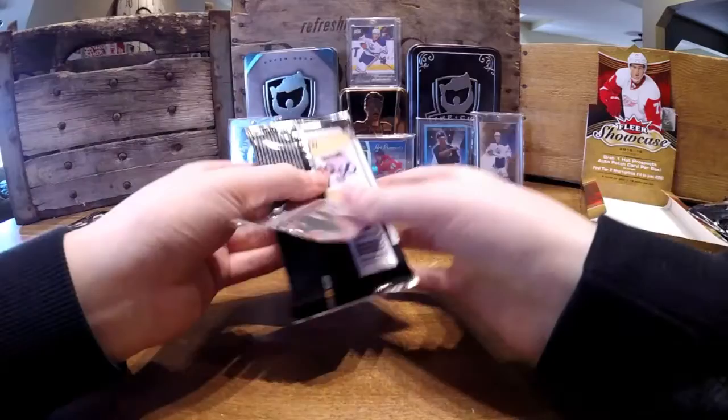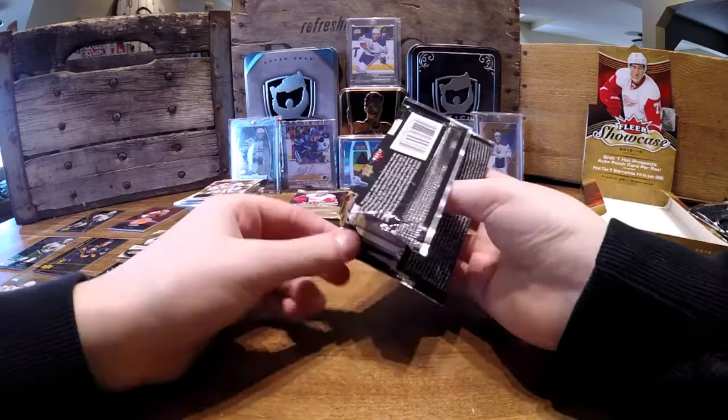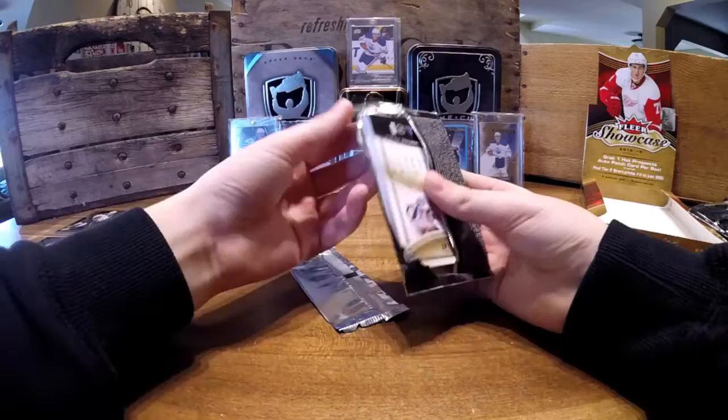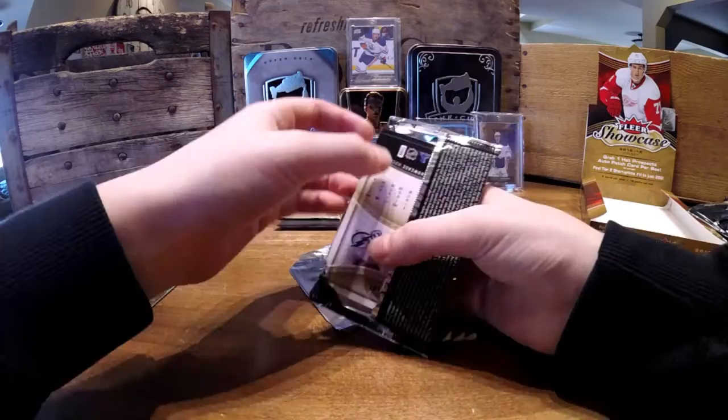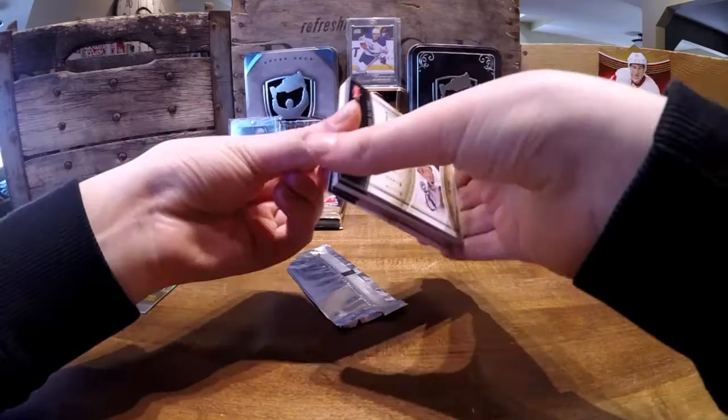This is the RPA! Oh my God. I'm going to save this, actually, for last. First I need to get it out of the pack. We'll save that for last.